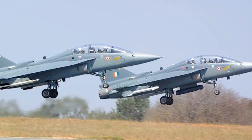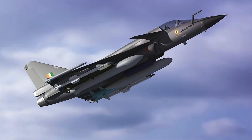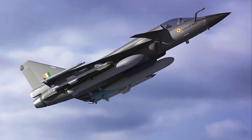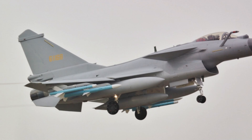Moving on to number nine, we have the HAL Tejas. This Indian multirole fighter jet has repeatedly demonstrated its ability to perform the Cobra maneuver during airshows. The Tejas, with its advanced fly-by-wire system, showcases the capability of Indian aviation technology to perform such high-precision maneuvers.